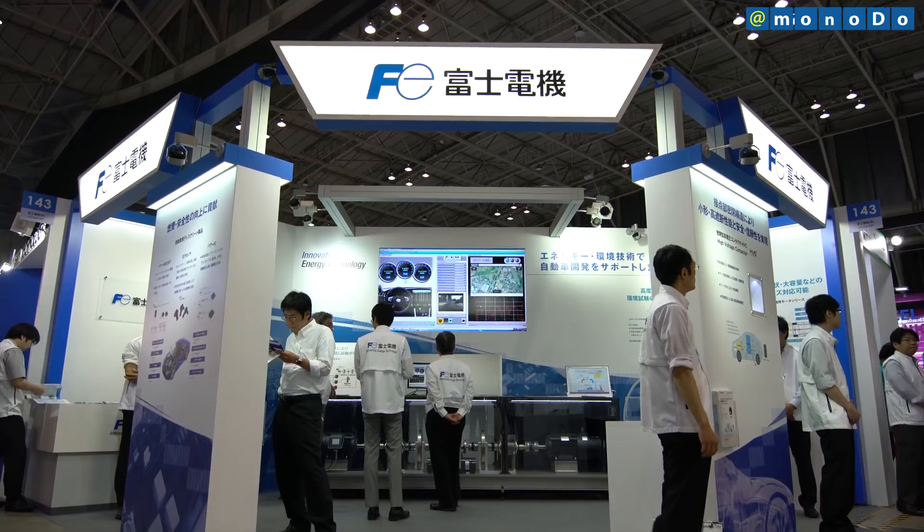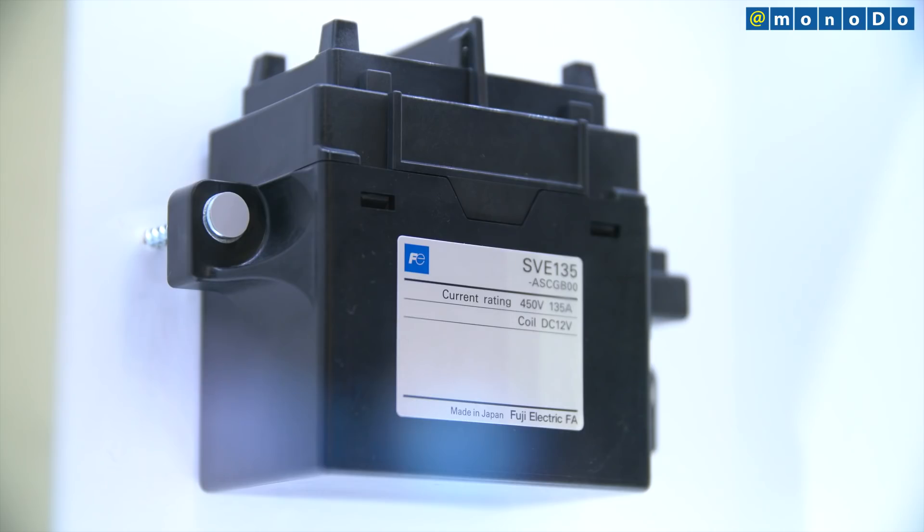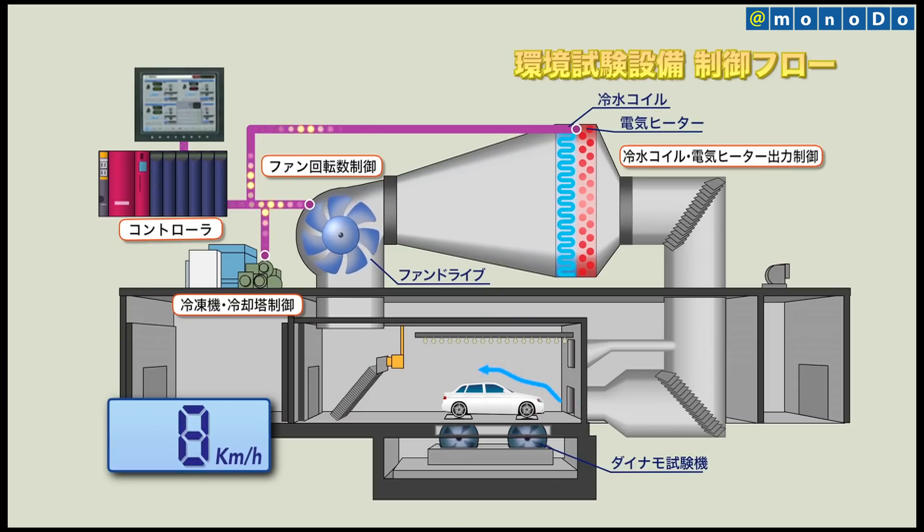Fuji Electric develops components for EVs and HEVs, including IGBTs and other power semiconductors, automotive inverters, and high-voltage conductors. The company also provides inverters and motors for dynamo equipment, as well as laboratory air conditioning and environmental control. To manage energy in this series of systems, Fuji Electric proposes total solutions, covering everything from components and equipment to EMS.